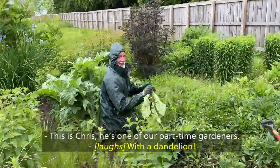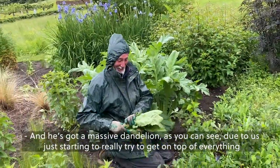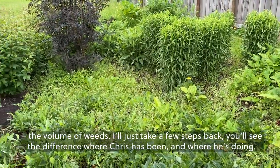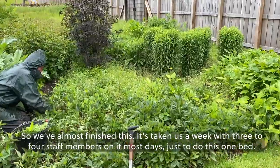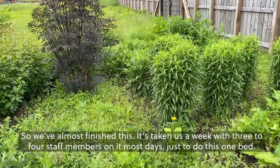This is Chris, he's one of our part-time gardeners. He's got some massive dandelions — as you can see, due to us just starting to really get on top of everything, the volume of weeds. We'll just take a few steps back and you'll see the difference where Chris has been and what he's done. They're almost finished this section — it's taken us a week with three to four staff members on it most days just to do this one bed.